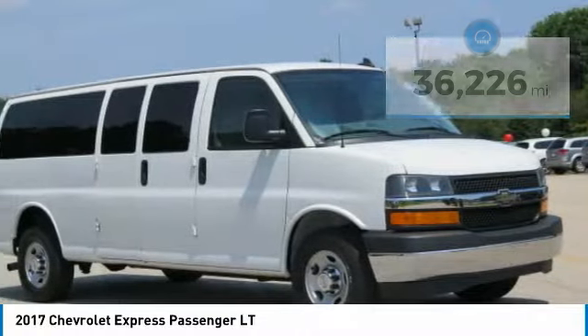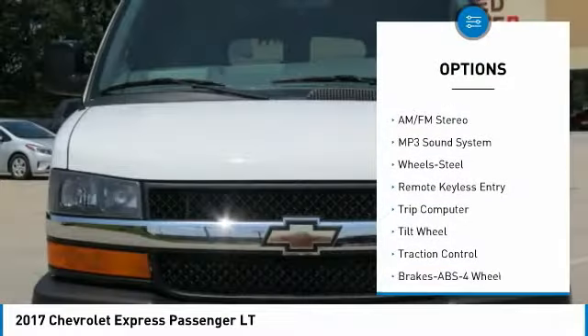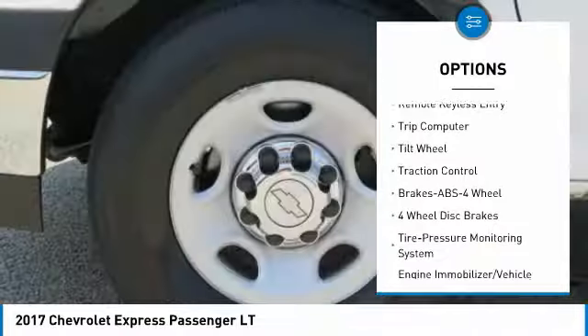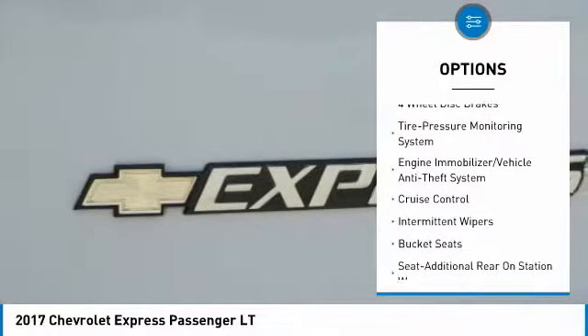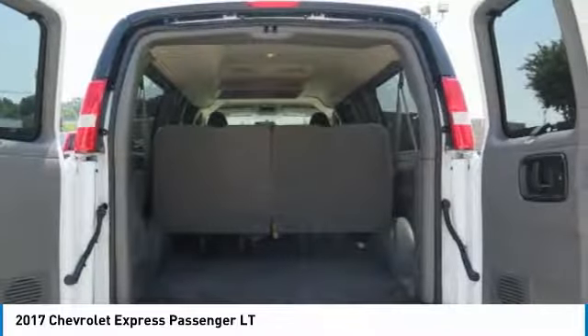Here are some of this vehicle's great options: anti-lock braking system, traction control, air conditioning, power steering, cruise control, AM-FM stereo radio, trip computer, bucket seats, MP3 playback stereo, and power door locks.